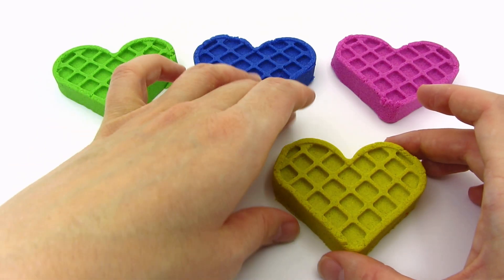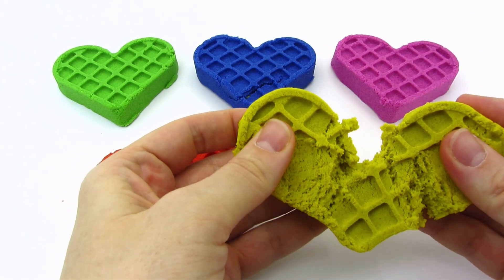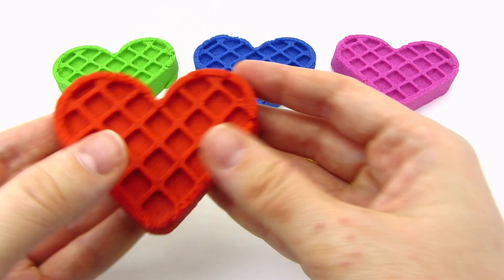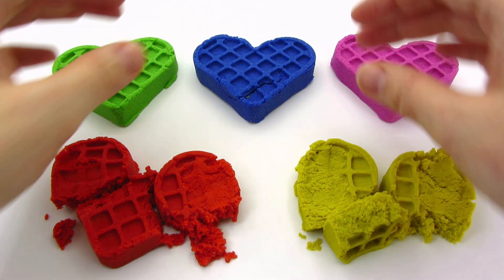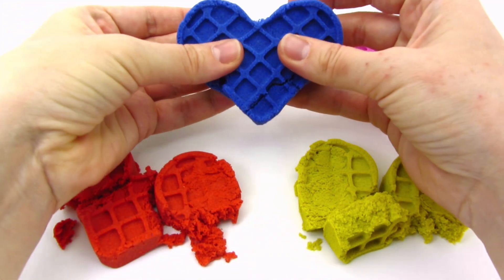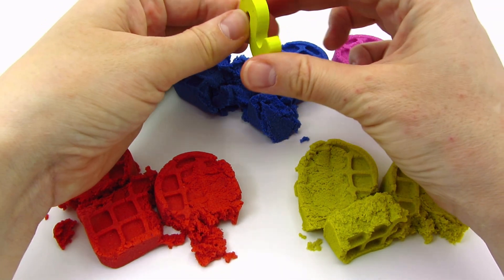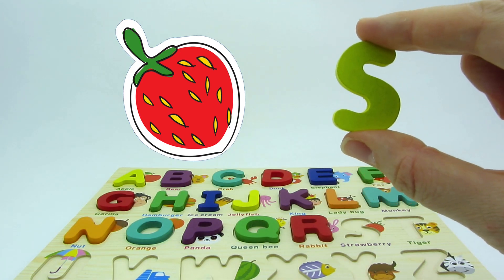It's five colorful hearts! They look like waffles! It's made of sand and it fell apart! How about the red heart? It's made of sand too! Let's take the blue one! There's something inside! It's another letter! It's the letter S! S is for strawberry!